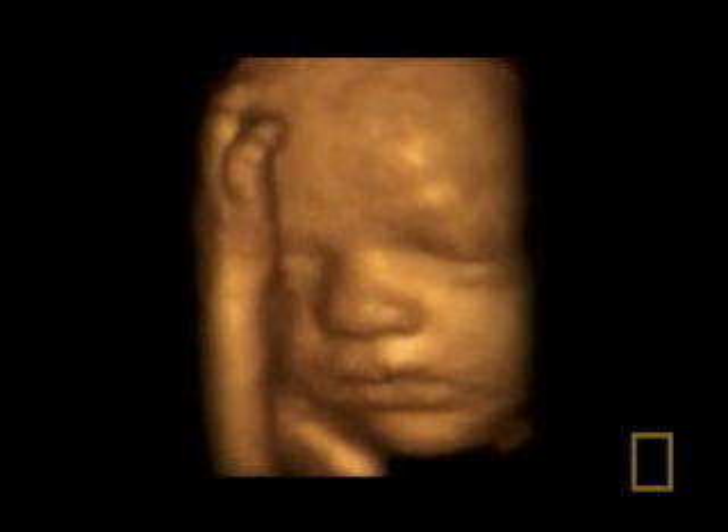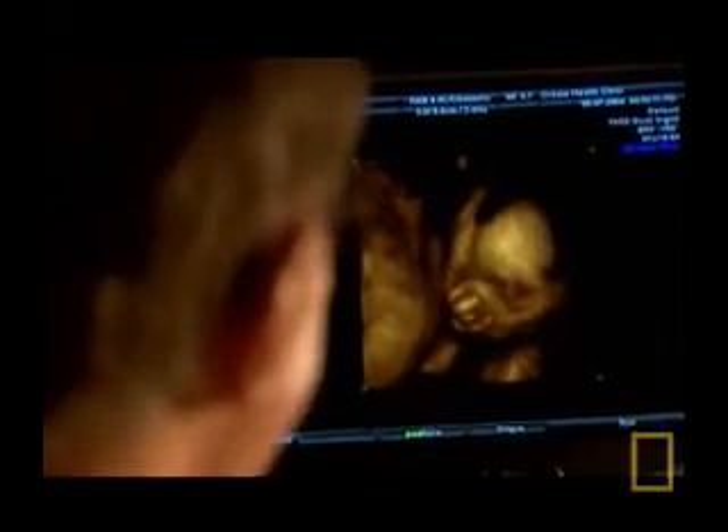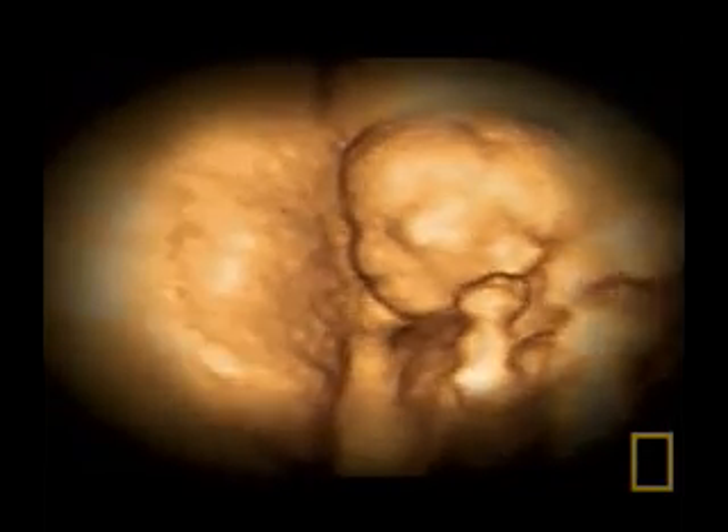But now, this area of exploration has been revolutionized with the development of three-dimensional scans, and even more remarkably, 3D scans which move in real-time, known as 4D scans.